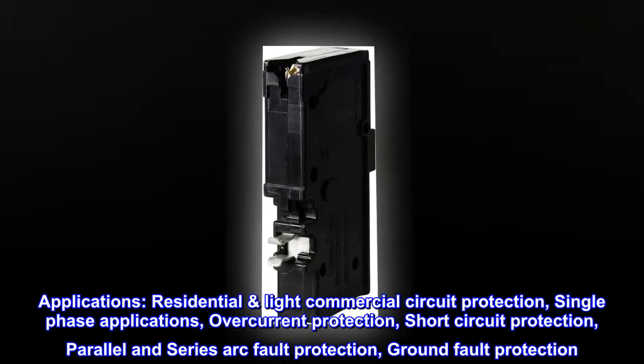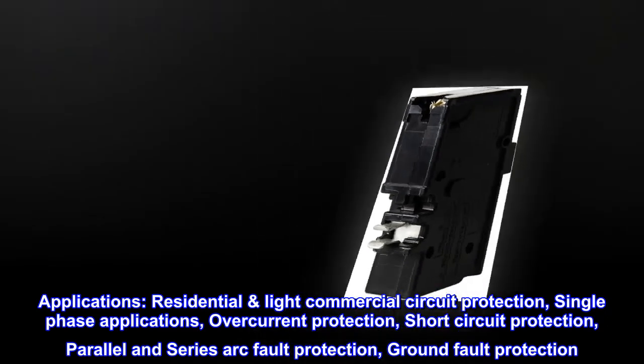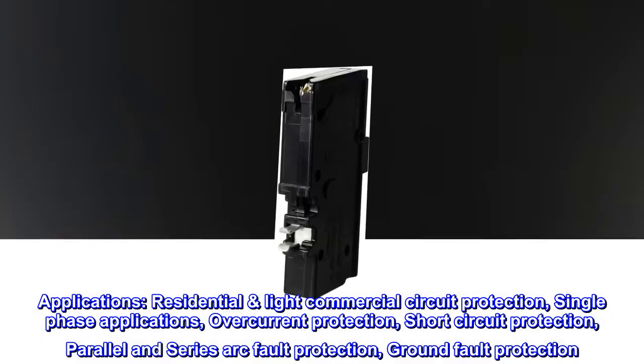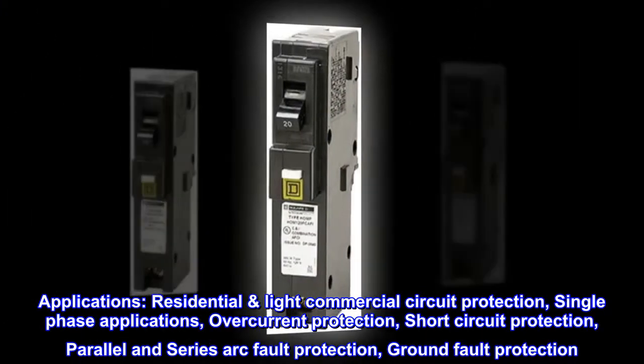Applications: residential and light commercial circuit protection. Single-phase applications include overcurrent protection, short-circuit protection, parallel and series arc fault protection, and ground fault protection.